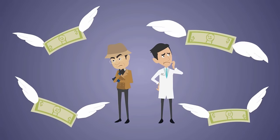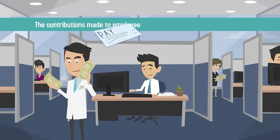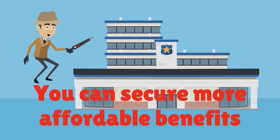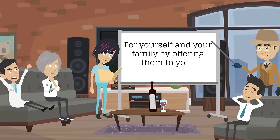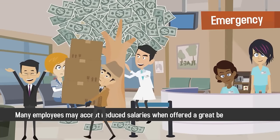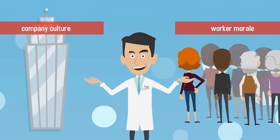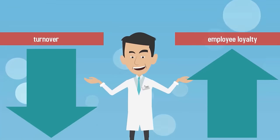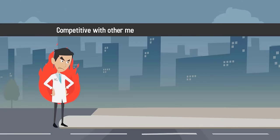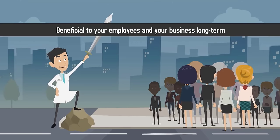While optional benefits are more expensive, offering them to your employees has many advantages. The contributions made to employee benefit plans may be tax-deductible. You can secure more affordable benefits for yourself and your family by offering them to your employees as well. Many employees may accept reduced salaries when offered a great benefits package. Benefits improve company culture and worker morale, leading to decreased turnover and increased employee loyalty. Make sure that the benefits you decide to offer are within your budget, competitive with other medical practices of a similar size, and beneficial to your employees and your business long-term.